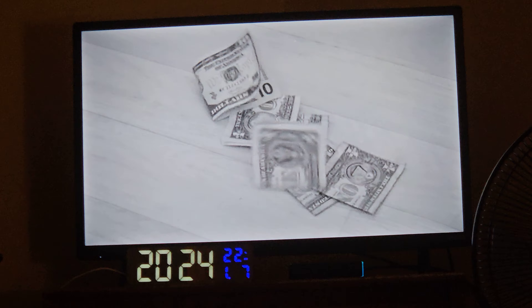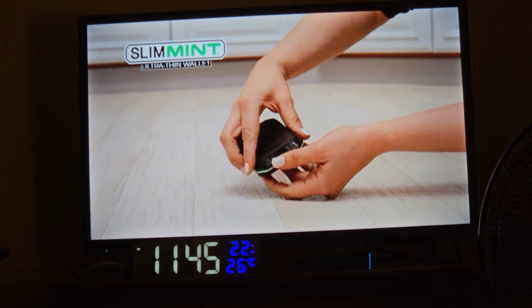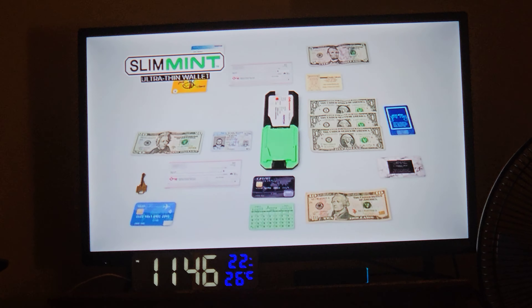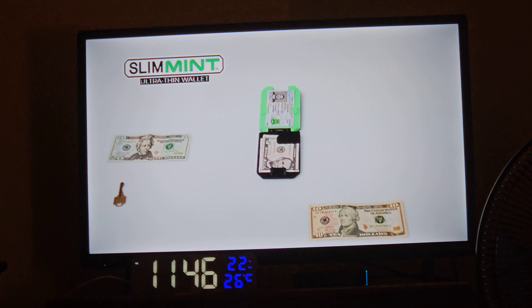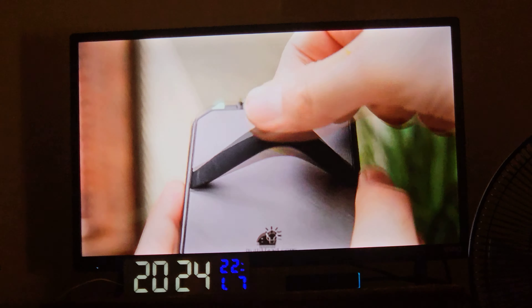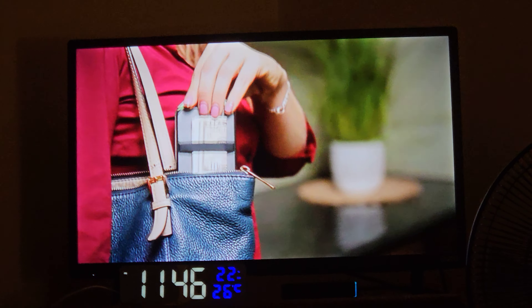Having your information stolen is a nightmare, but with Slimmin, you're protected. With money clips, cash can easily fall out, but with the auto-locking Slimmin, your cards and money stay securely in place. Then just press the button to release the lock. Slimmin is ergonomically designed to optimize space and keep your belongings organized. It has a built-in cash clip and a flexible outer band to securely fit your additional cards and cash.